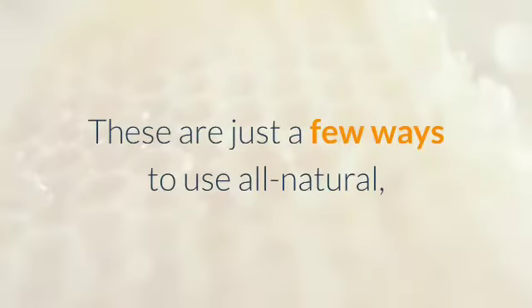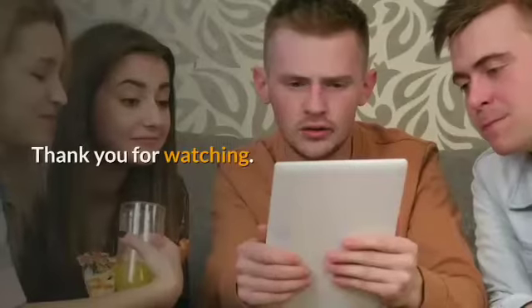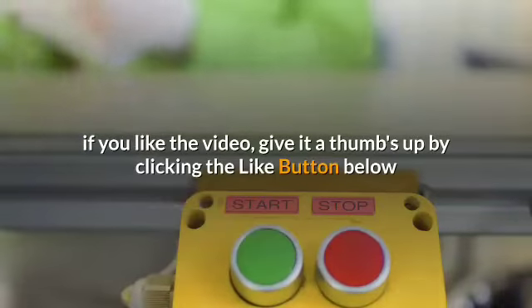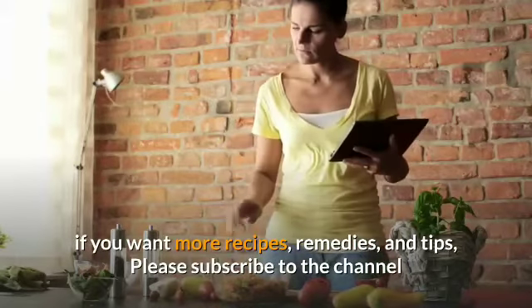These are just a few ways to use all-natural, raw honey as part of your skincare routine. Thank you for watching. If you like the video, give it a thumbs up by clicking the like button below. If you want more recipes, remedies, and tips, please subscribe to the channel.